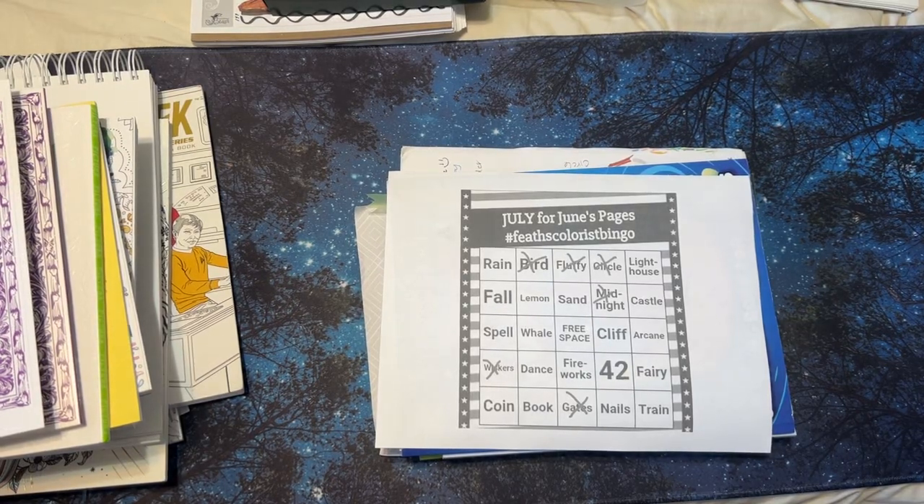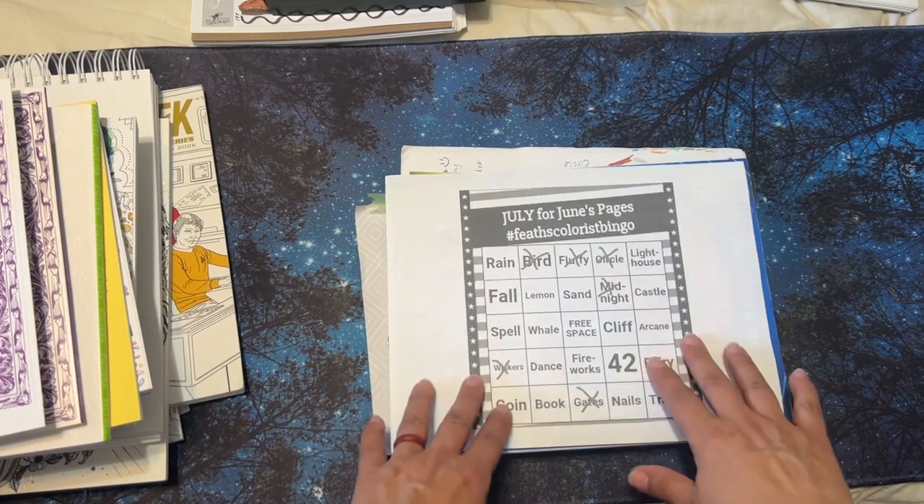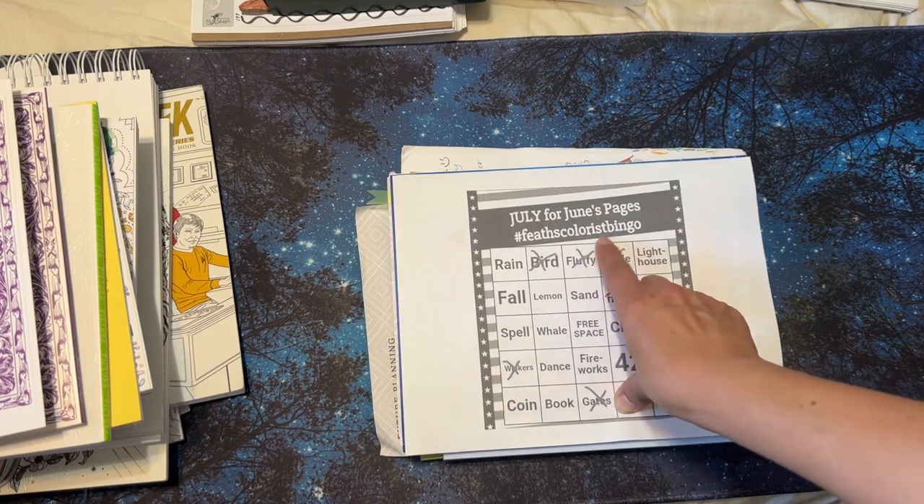Hi, it's Linda from Linda Learns to Color. Today I have a bingo from Feth's channel — it's Feth's Colorist Bingo.